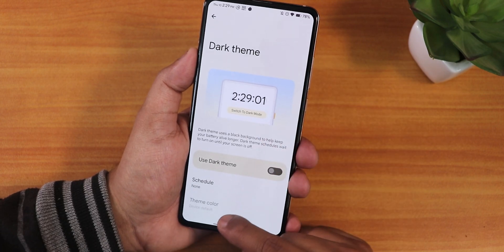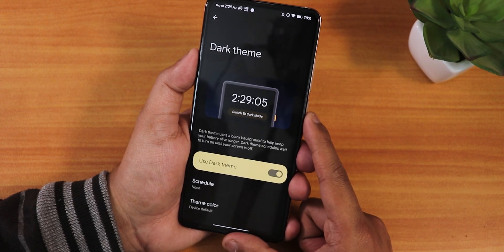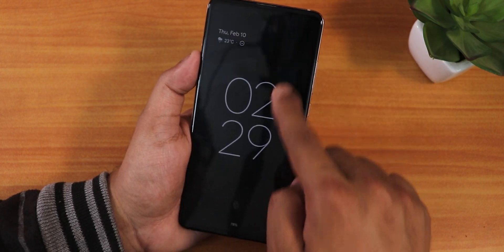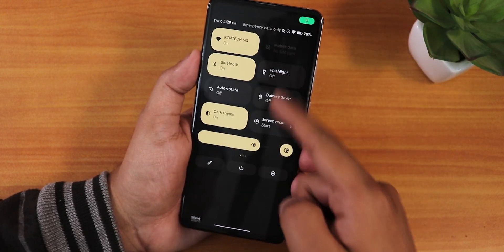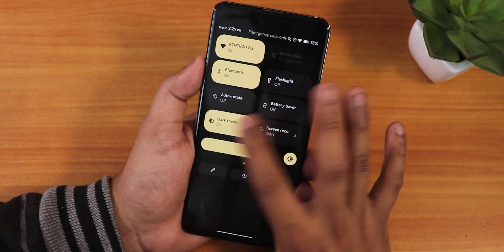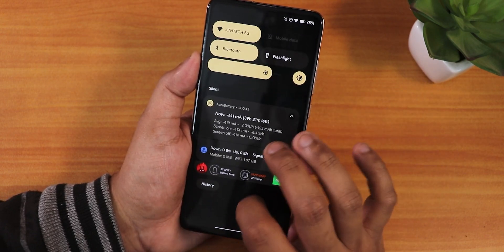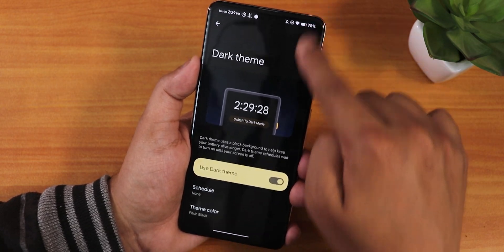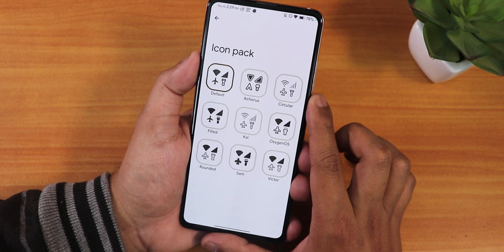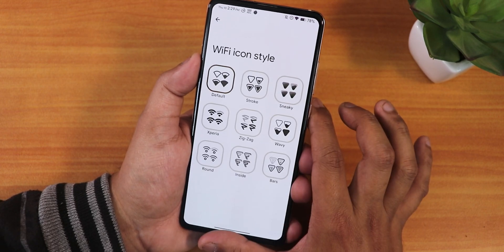In the customization panel, in the dark theme there's a theme color option. Enabling pitch black makes the background completely dark and it looks beautiful everywhere. The accent color depends on the wallpaper due to the Monet theme engine. The dark theme works perfectly fine with no issues. We have headline and body fonts with a live preview of how fonts will look. Icon packs are available to choose from, signal icon styles, Wi-Fi icon styles, and icon shapes.